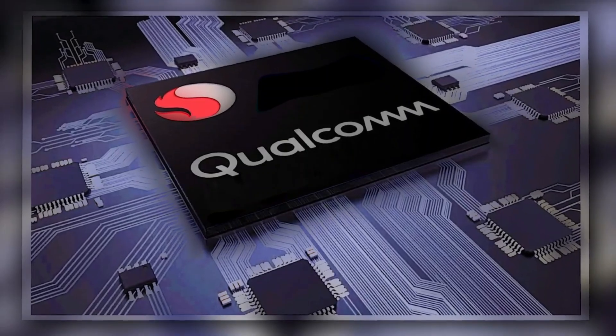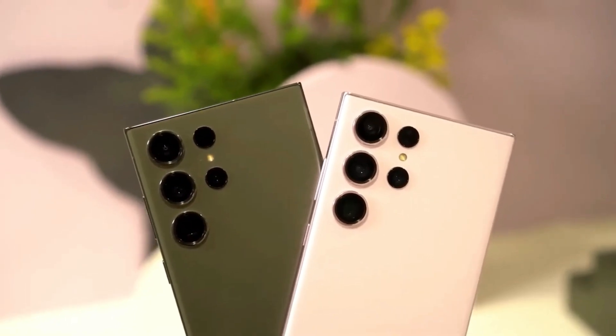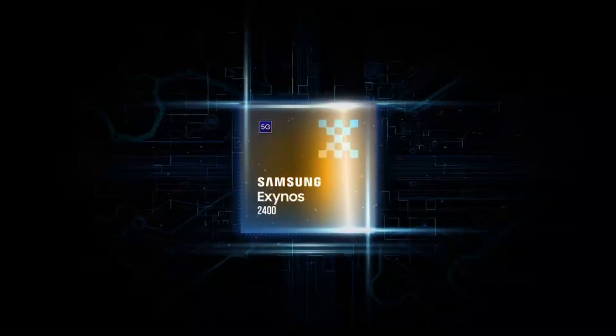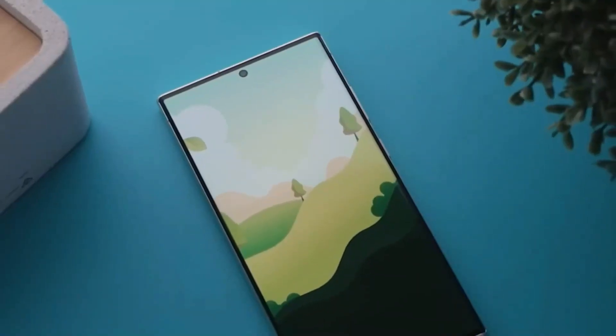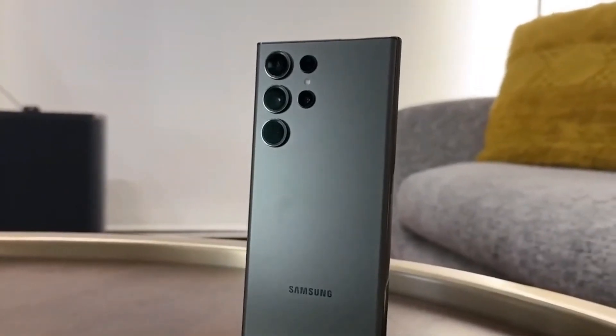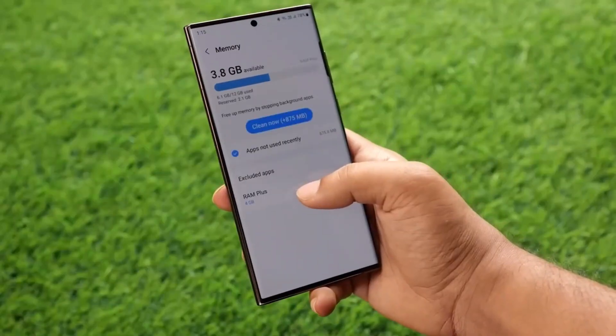Qualcomm's CEO has essentially confirmed that the Galaxy S24 series will be powered by both Snapdragon 8 Gen 3 and Exynos 2400 chipsets. Speaking at a conference, he mentioned that Qualcomm would have the majority of the market share for the upcoming Galaxy S24 series.